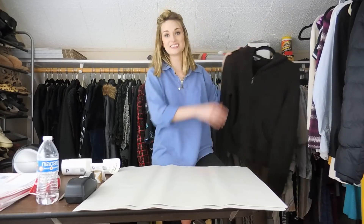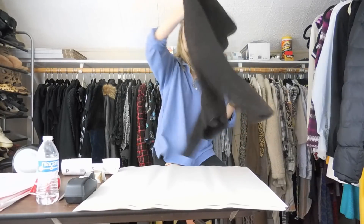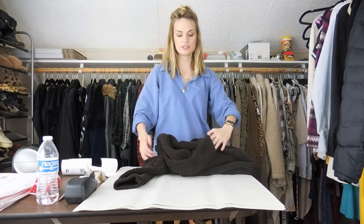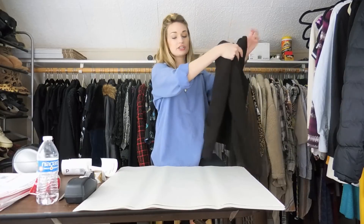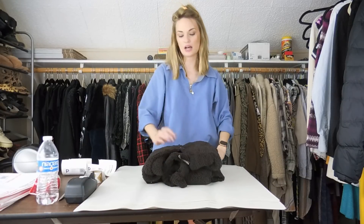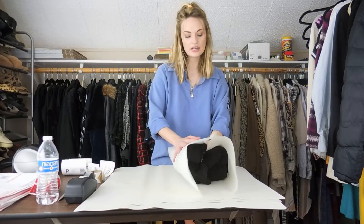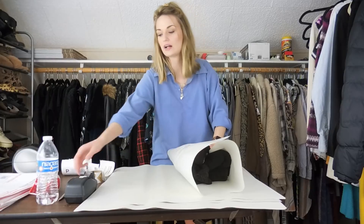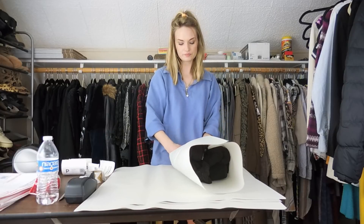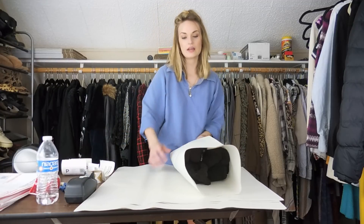Next, another bundle — and this is a really nice bundle. We have a Barefoot Dreams chocolate brown hoodie. So soft. This is like the king of comfort, this brand. If you ever find it in good condition and a good style, I would highly recommend you pick it up. People love it. Both this hoodie and the second item were very newly listed — both listed within this month. I love a quick sale.